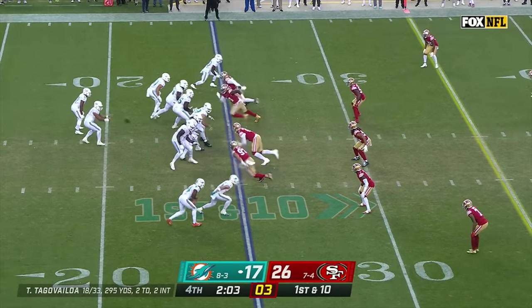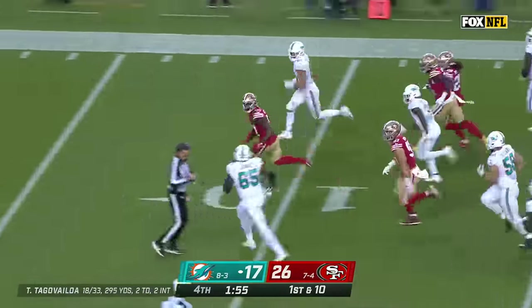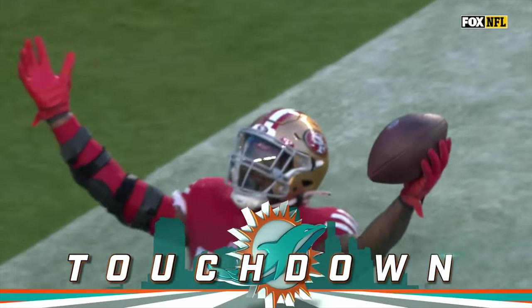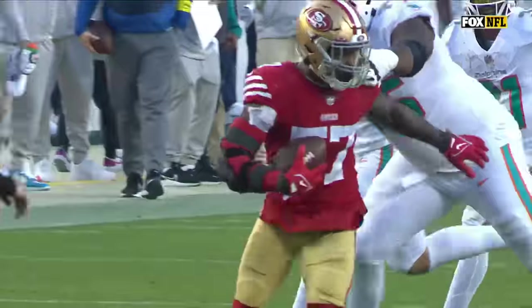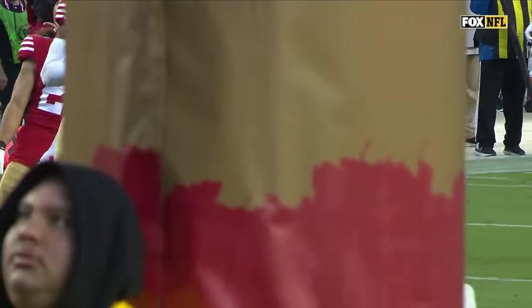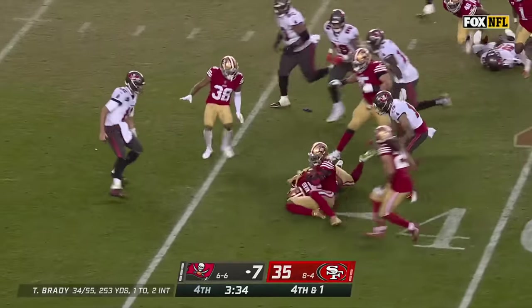Down 9 with 2 to go — Tua Tunga-Vailoa hit as he throws — ball is out! Ball is live and it is a touchdown for Dre Greenlaw! You go back and watch — it's a Nick Bosa sack that takes him out of field goal range, a critical third down, a tackle for a loss by Nick Bosa. Ball is loose — picked up by the 49ers.